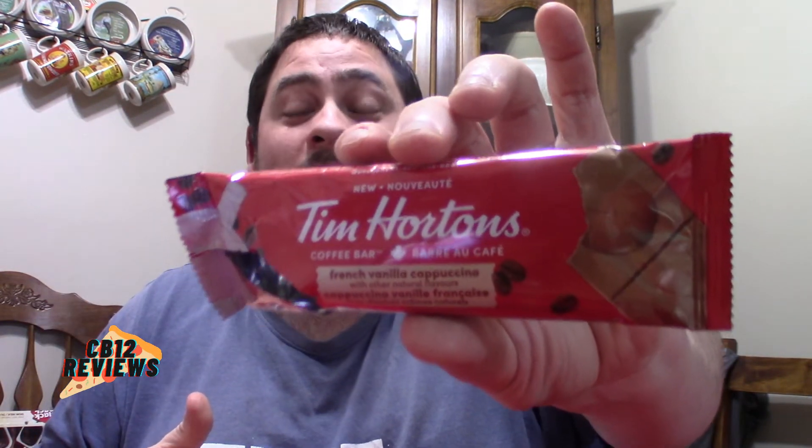If you love French vanilla, you might want to check out this one first. If you guys haven't checked out my double-double coffee bar review, I'll put that link in the description. For ratings, I'm going to give the Tim Hortons new coffee bar French vanilla five out of five — for me, a must try.